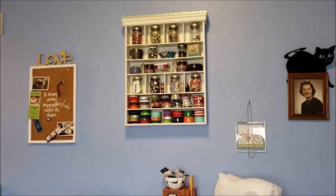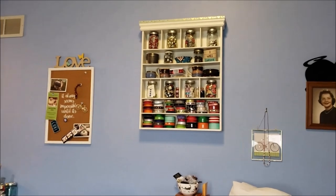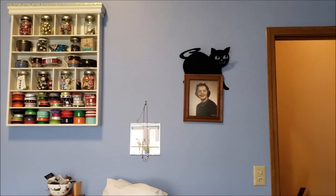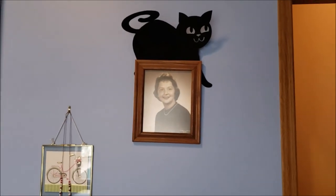Up on the wall, this piece is from Michael's but I got it at a yard sale — it holds ribbons, bells, beads, and all kinds of stuff. Over there is my bulletin board, a black cat from last year's Halloween, and that's my mama's high school graduation picture.